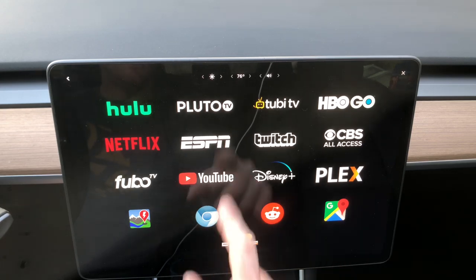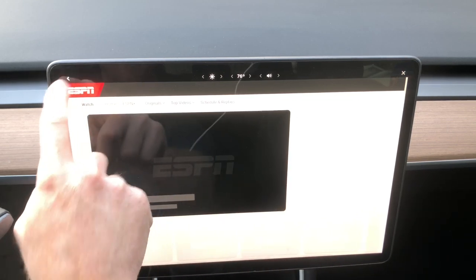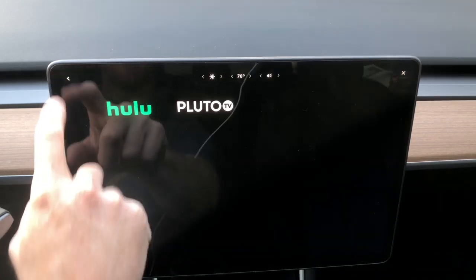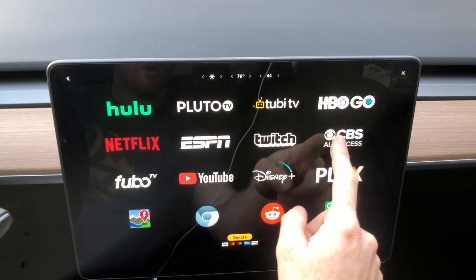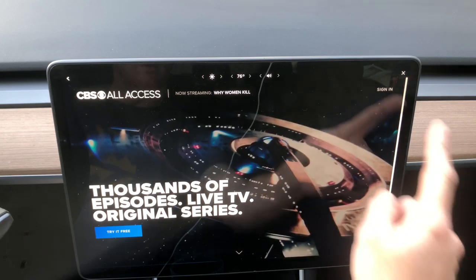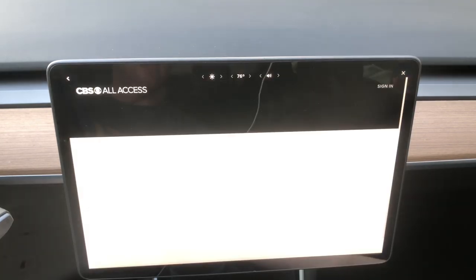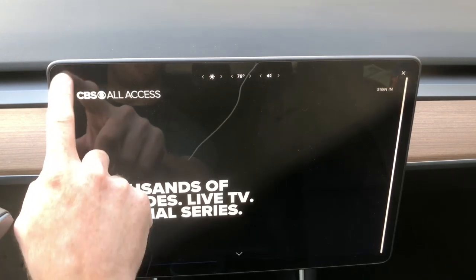If you jump into ESPN, you're going to see it's all full screen. You can go back, and go into CBS All Access, click your sign-in right up here, and you can see all the videos and everything like that. Even the previews are working really well.